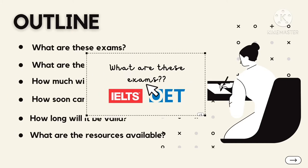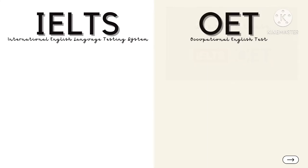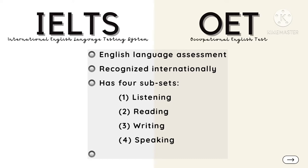Now let's get started! IELTS stands for International English Language Testing System, while OET means Occupational English Test. Both exams will assess your knowledge of the English language that is accepted internationally. Both consist of four subsets: Listening, Reading, Writing, and Speaking.